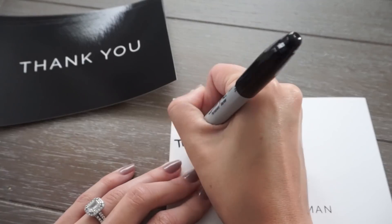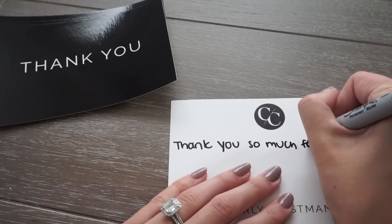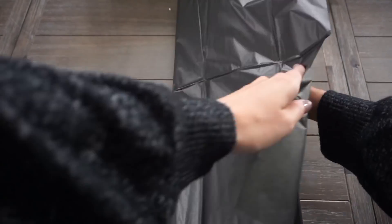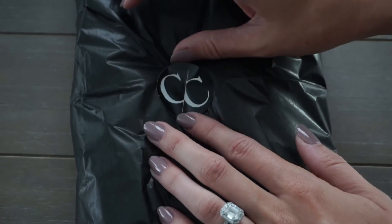I recently did another closet organization video where I went through my actual clothing and tried things on piece by piece. After that closet clean out and this transformation, our house is feeling so much lighter and more organized. During the process I also sold a bunch of items — I listed clothing on Poshmark and sold a lot of those pieces. If you guys bought something, thank you so much, I hope you love it, and I have more sales coming up.